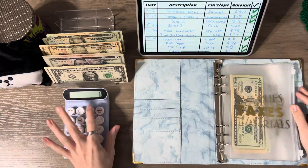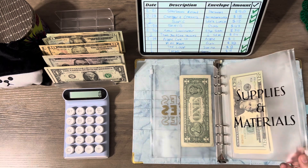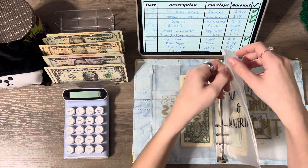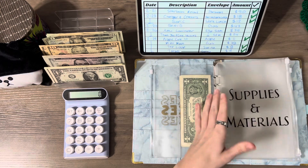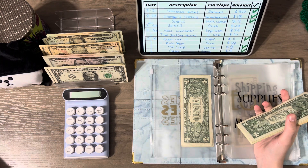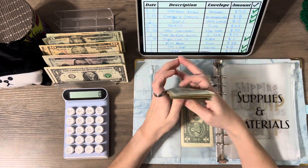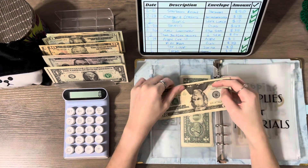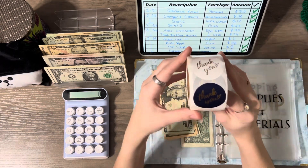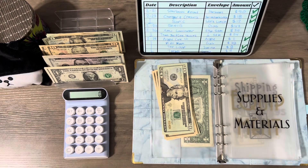Supplies and materials — I got a new laminator because mine was making some weird noises and I felt like it might be dying. I've had it for over a year, it's the Scotch one from Walmart. I also got some thank-you stickers and some cute other stickers I can put in my Etsy orders. Here are the stickers — they have a few different colors and I thought they were cute for the packaging. I did get those from Amazon.